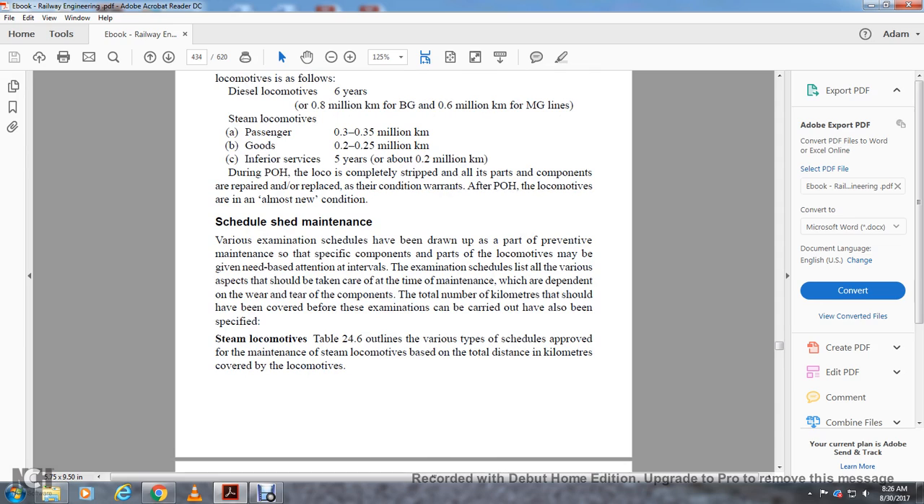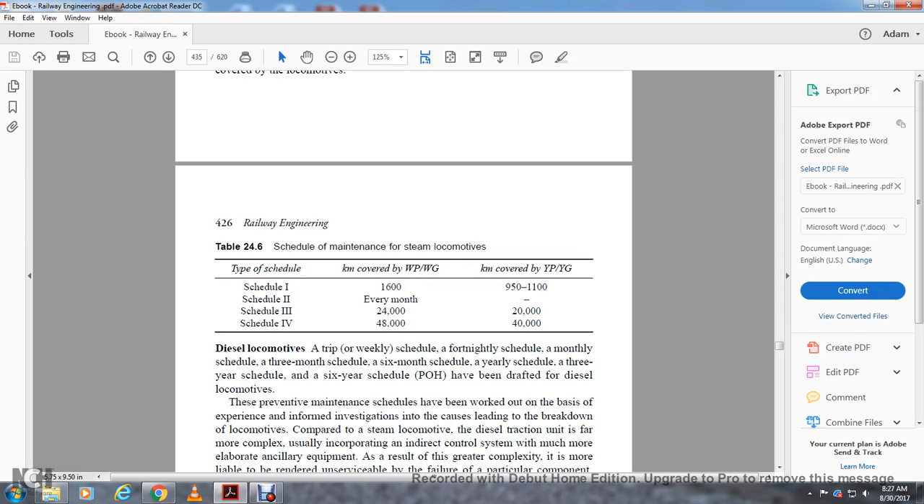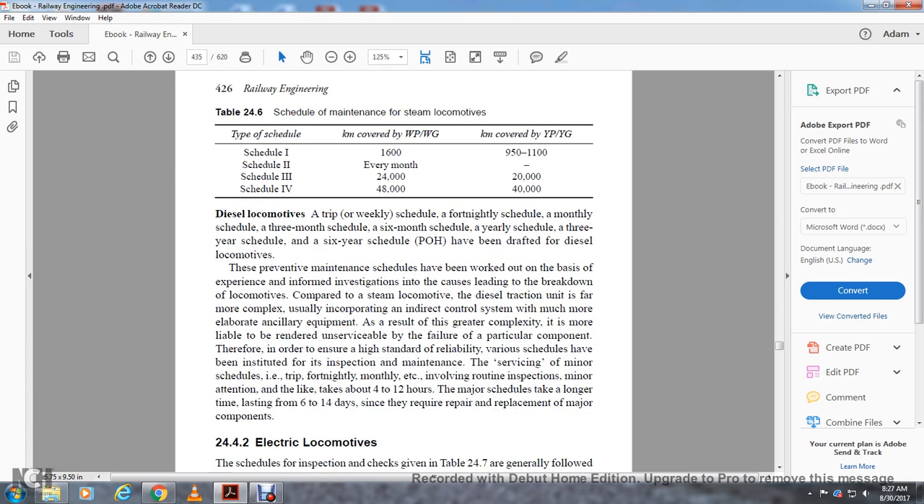Scheduled shed maintenance: various examination schedules have been drawn up as part of preventive maintenance so that specific components receive need-based attention at fixed intervals. The examination schedule lists various aspects to be attended to depending on wear and tear and the total number of kilometers covered. For steam locomotives, schedules are based on total distance covered: Schedule 1 covers 1950–11,000 kilometers for WPM/G16, YP, and YG classes; Schedule 2 is monthly; Schedule 3 covers 24,000–20,000 kilometers; Schedule 4 covers 48,000–40,000 kilometers. For diesel locomotives, schedules include: trip, weekly, fortnightly, monthly, three-month, six-month, yearly, three-year, and six-year schedules.